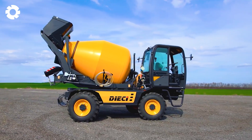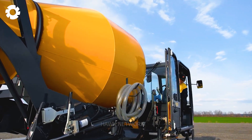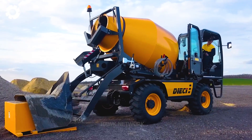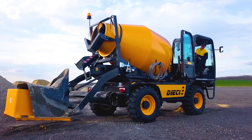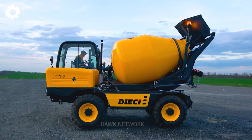The mixer is equipped with an advanced mixing system to ensure thorough and smooth concrete mixing. This is crucial to maintaining the quality of produced concrete, which is essential for the strength and durability of construction structures.